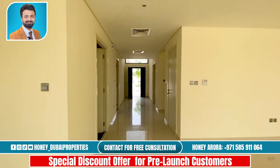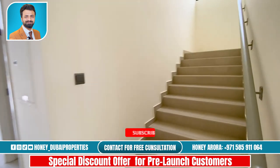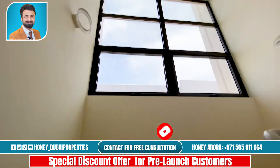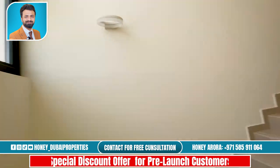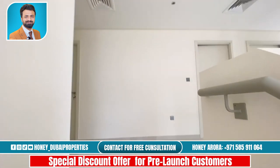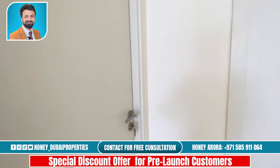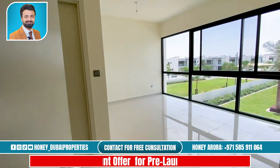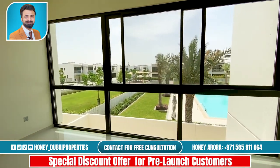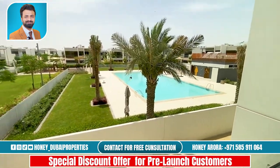Now we will make our way upstairs to look at the bedrooms. Up here there are five bedrooms, so it's one bedroom downstairs. This is the first bedroom — really nice, overlooking the pool. It's a great view.